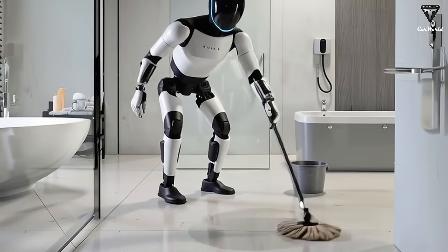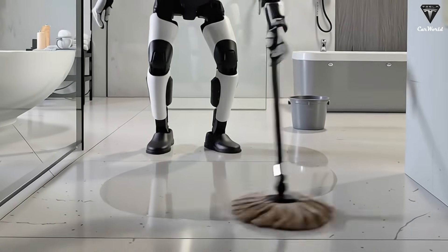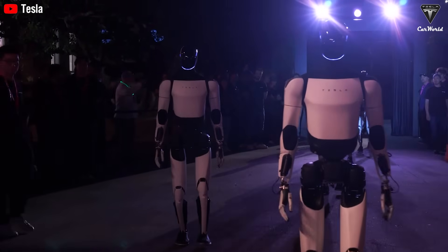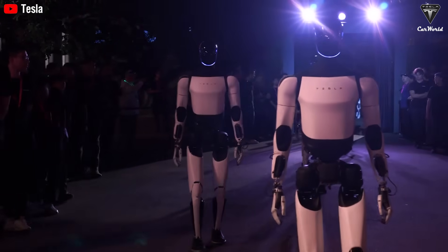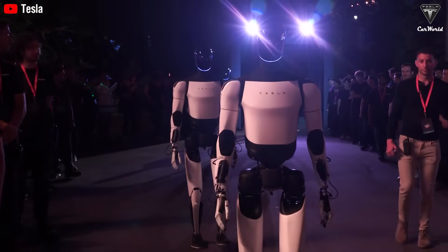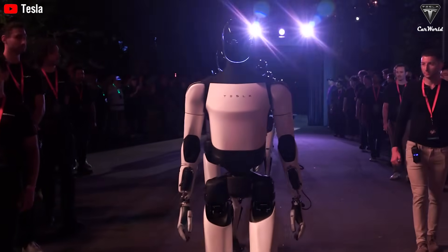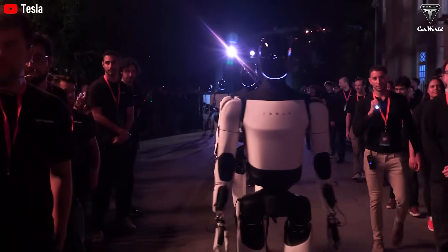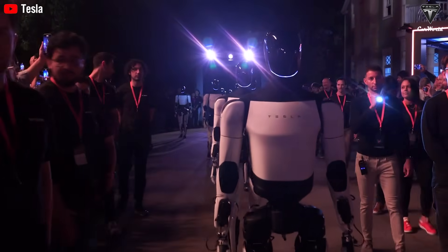Our hands have 27 degrees of freedom, allowing us to perform any task within our capabilities. With five agile fingers, hundreds of sensory nerves, and an incredibly sophisticated mechanical structure, the human hand is the perfect tool for creativity, labor, and intellectual expression. Creating a machine that can replicate the flexibility and precision of the human hand has long been an ambitious dream in robotics — a technological pinnacle that thousands of engineers from around the world have strived to achieve for decades.